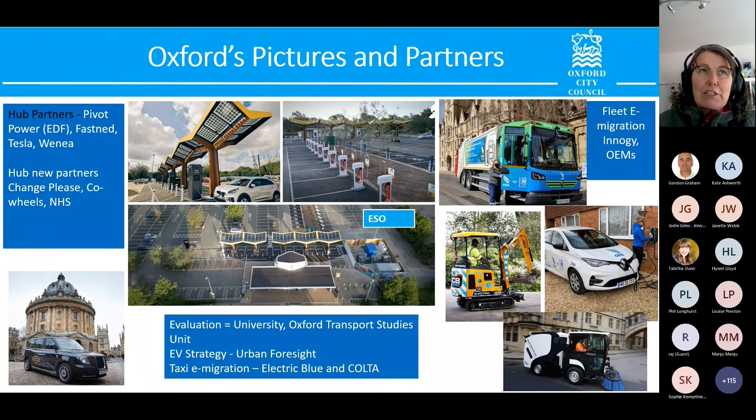Beyond the major delivery outputs, there are also important smaller outputs with long-lasting legacies. We purchased 40 electric vehicles and bought chargers and charging infrastructure to match, including chargers at staff homes. Through that, we learned a lot about our fleet, about fleet e-migration, and about the data needed for successful e-migration. We ended up purchasing a new telematics system that gives us much better data about our electric vehicle fleet. We also migrated 26 Hackney taxis to EV, and we learned that financial incentives were the biggest enabling methodology for getting people to migrate over.